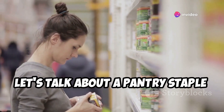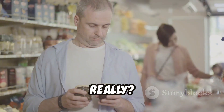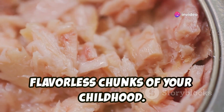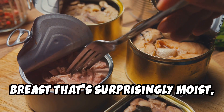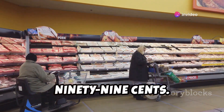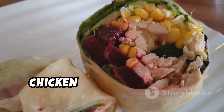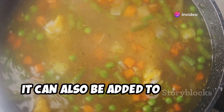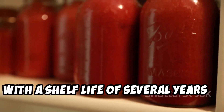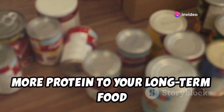Let's talk about a pantry staple that's often overlooked but always appreciated: canned chicken breast. Canned chicken breast has come a long way — these days you can find high-quality versions that are surprisingly moist, flavorful, and incredibly versatile. At Costco, you can snag a six-pack of canned chicken breast for around $13.99. It can be added to soups, stews, salads, pasta dishes, and even tacos. Canned chicken breast is incredibly shelf-stable, with a shelf life of several years if stored properly.